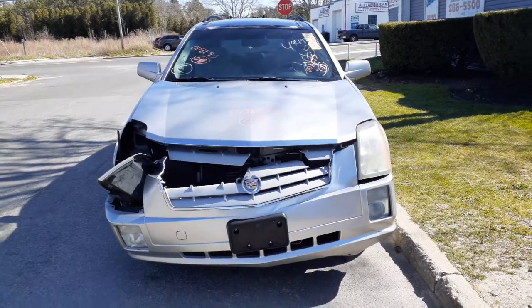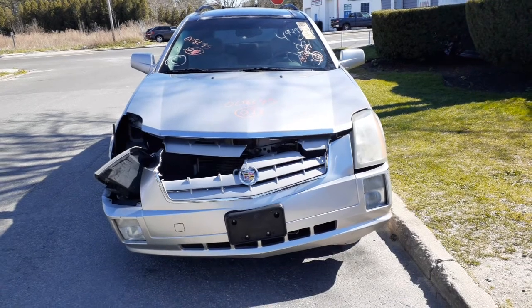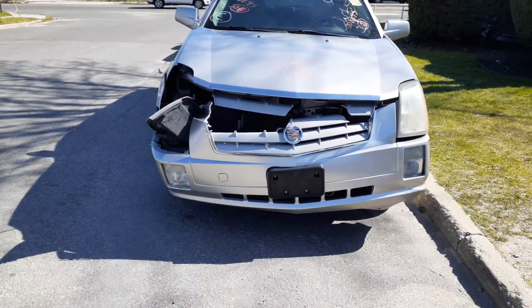Newest addition to the inventory is the 2007 Cadillac SRX, all-wheel drive 3.6. Stock number is 8295, we've got 126,000 miles. As you can see, it was hit in the front.